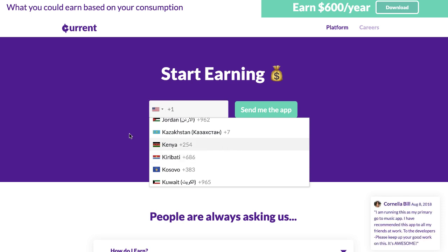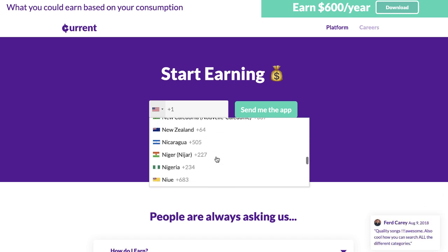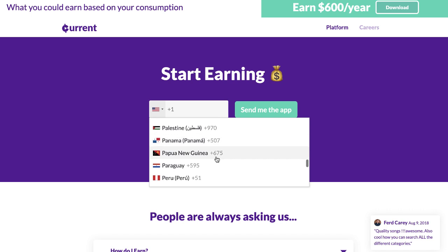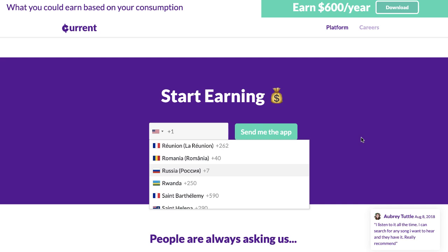Check out Current at current.us — this app is literally worldwide, with lots of countries on the list. Jump on this app right away. Really cool ways of earning money passively. On the other two apps I shared with you, you don't need to do anything at all.